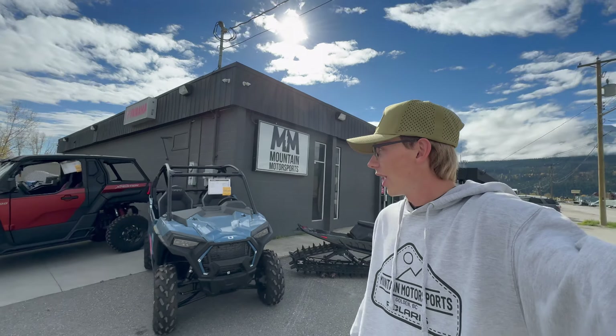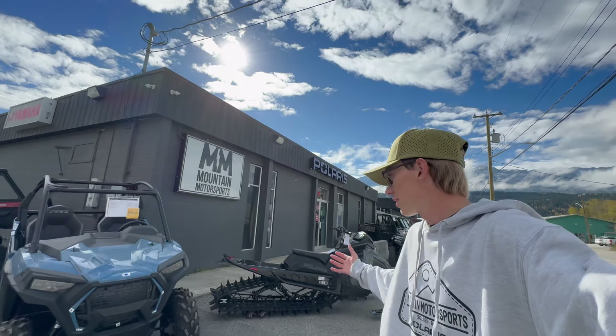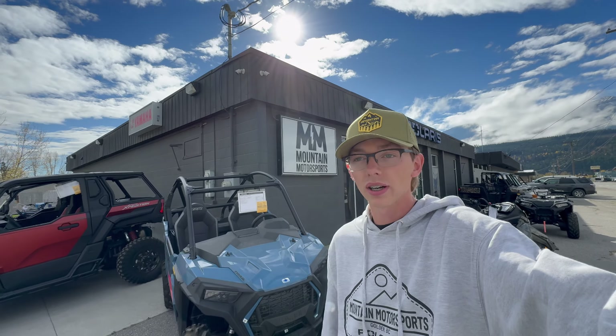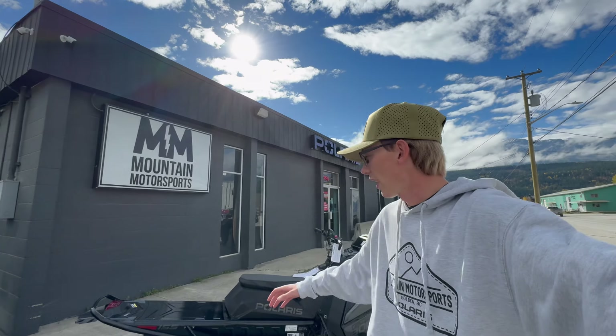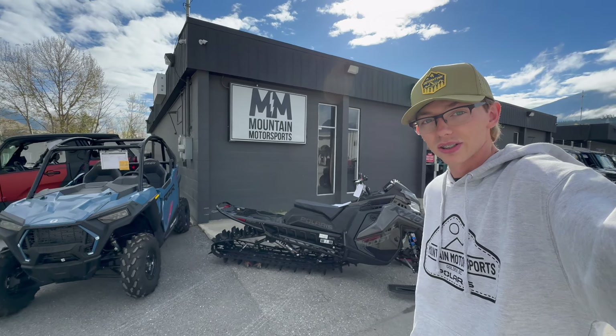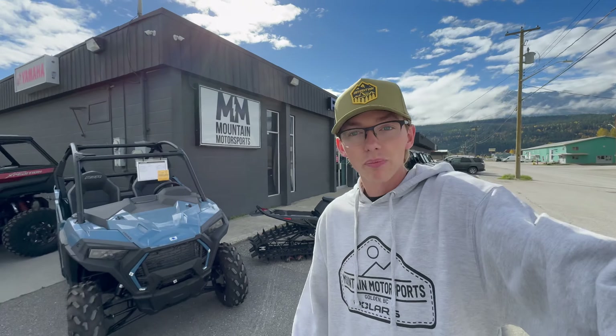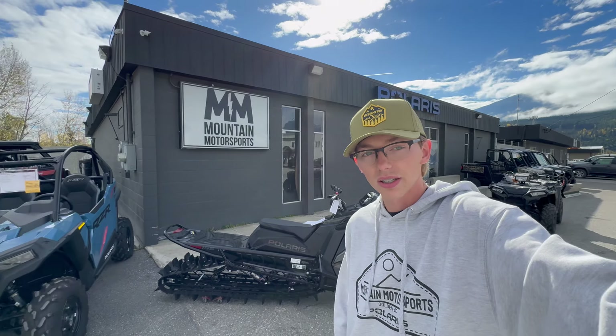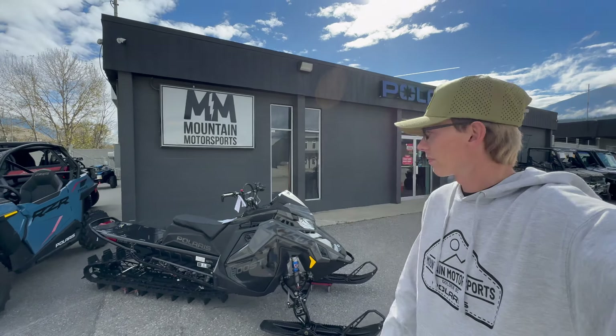Time to load this baby up. They have top-notch service here — they've got Graham the service guy with 30 plus years of experience behind that service desk. If you have any questions about a Polaris and want to get it fixed here at Mountain Motorsports, ask for Graham or Aaron — they both know tons about Polaris and will help you with anything you need. Super great community and family here at Mountain Motorsports. Should be a pretty awesome season for Booster Mobile 2.0. We've got some parts coming, stay tuned for the build series.